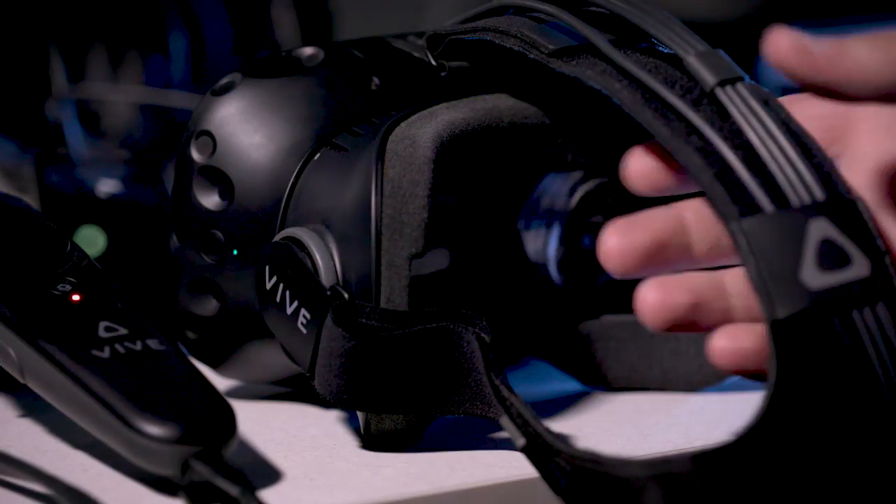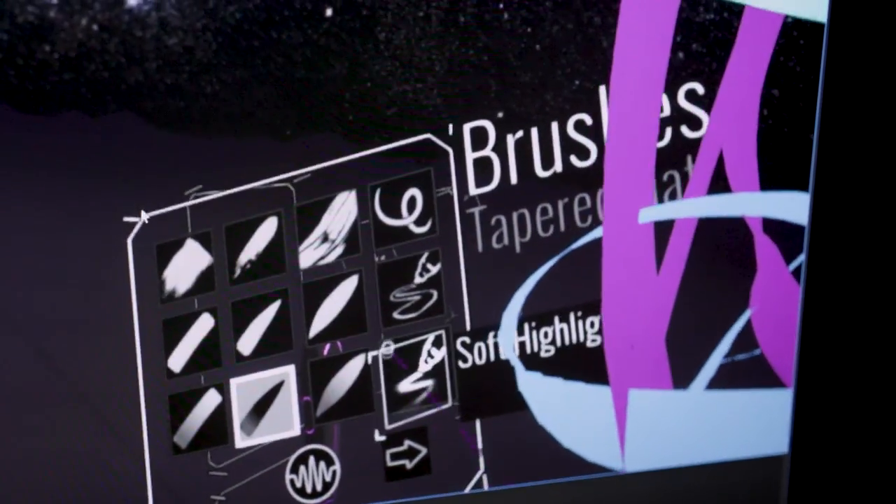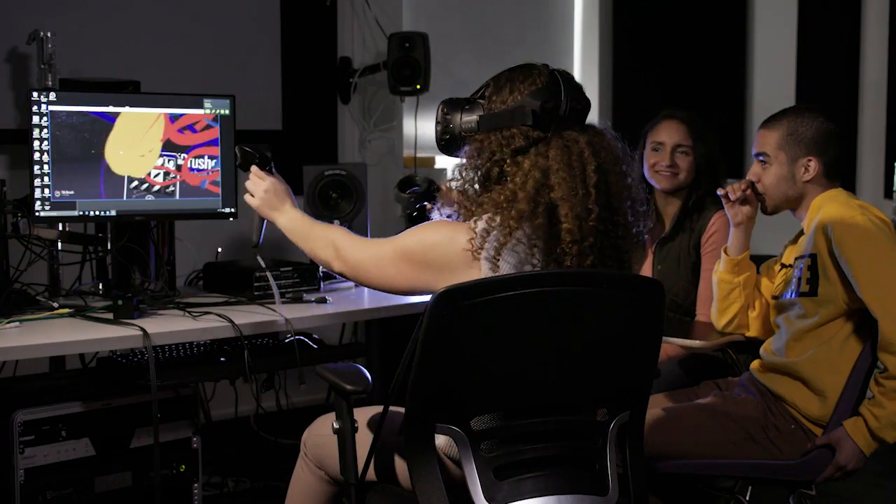The SCENE, short for Sensory, Computation, Experimental, Narrative Environments Lab, is where our students create hybrid software and hardware presentations for developing virtual reality. Students in all Arts and Humanities majors have the option of leveraging these programs with computer science, engineering, science, or business for double degrees.